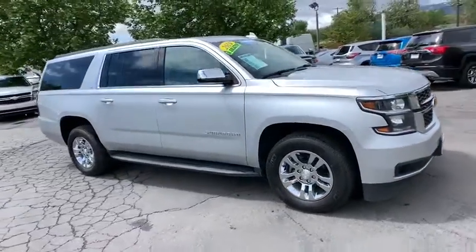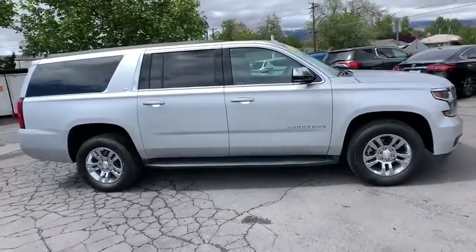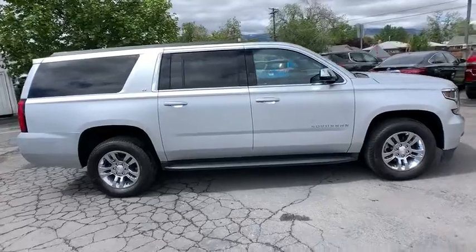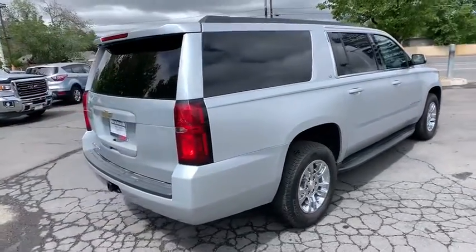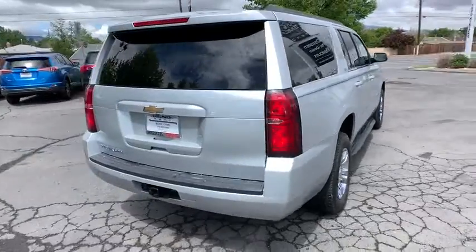2019 Chevrolet Suburban. The Suburban excels at towing heavy trailers, hauling loads of people and gear, and enduring hard use and rugged terrain. This vehicle has less than 25,000 miles.